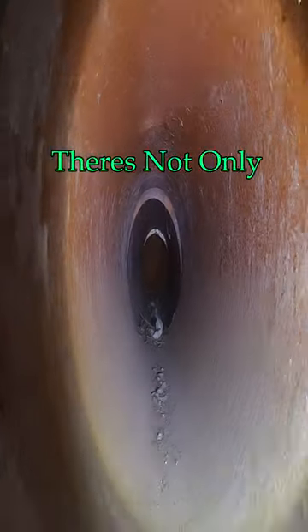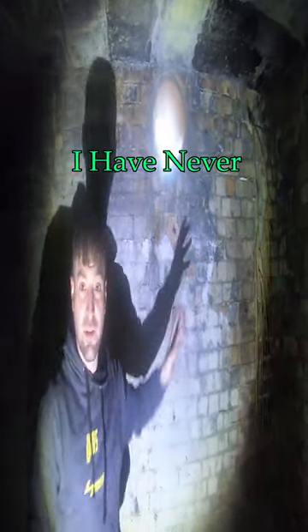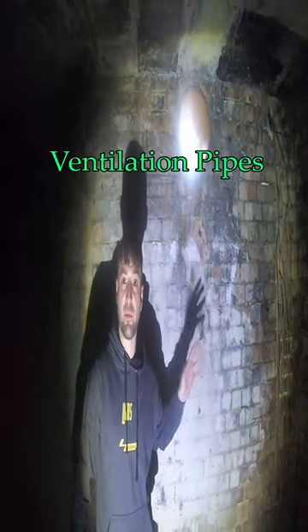I can't take my eyes off this stonkingly massive ventilation pipe — and that's not only one, there's also one just up here. I've never seen a bunker with such big ventilation pipes, never.